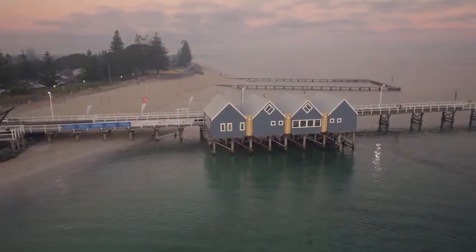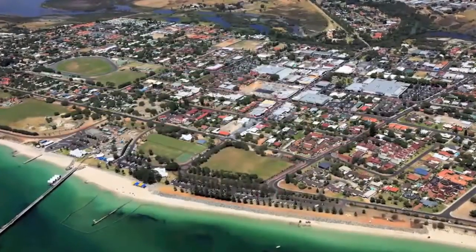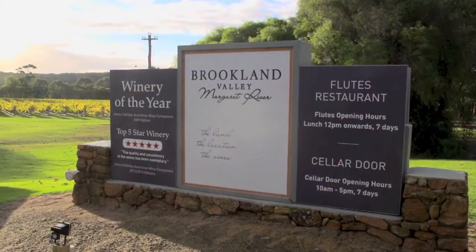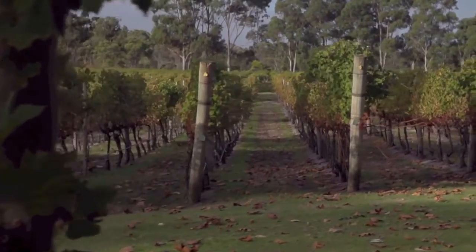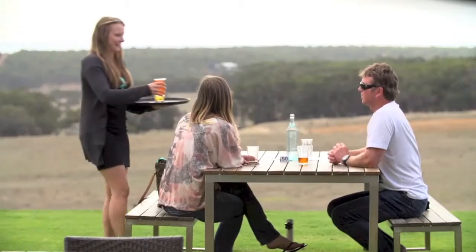Busselton is a family friendly town with an abundance of schools, beachside resorts and parks in close proximity to a bustling hub of activity. A short drive and you can be enjoying local wines and handcrafted beers of the region whilst experiencing some of the most spectacular scenery in Australia.